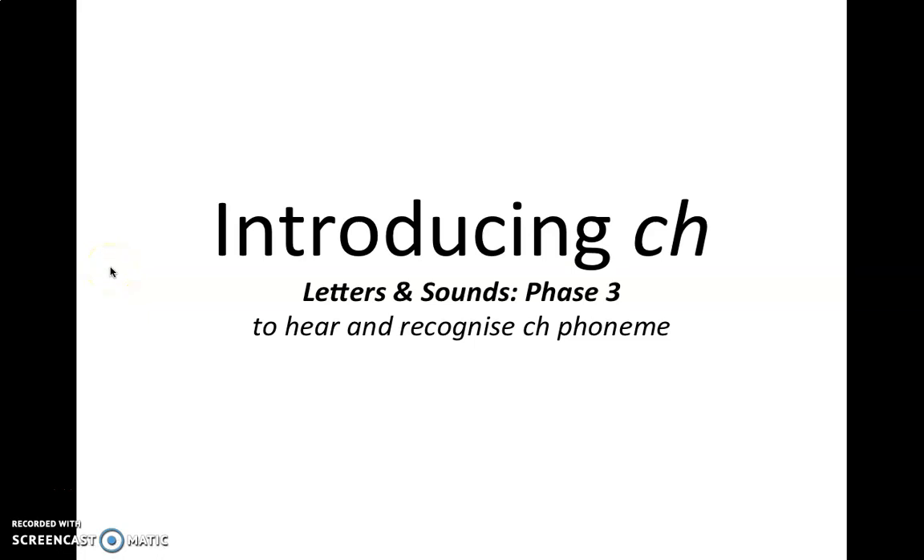Hello, FS1. Today we're going to be learning a new sound. We haven't talked about this sound before, so I need you to listen and focus. We're going to be introducing the sound ch. Did you hear that? Can you say it with me? Ch.